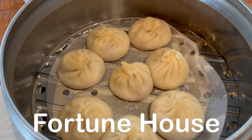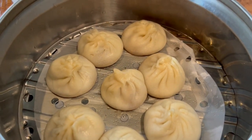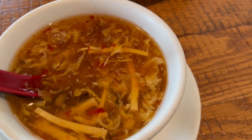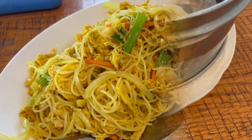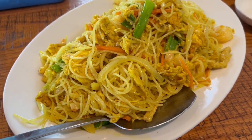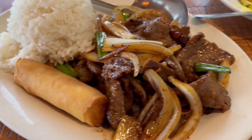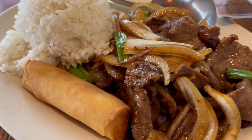Howard and I are out eating at a Chinese restaurant. Howard got some soup dumplings and I got some hot and sour soup. We're still waiting for our main course. Our entrees just arrived — Howard got the Singapore vermicelli, and then I got the Mongolian beef, and it comes with rice and an egg roll.